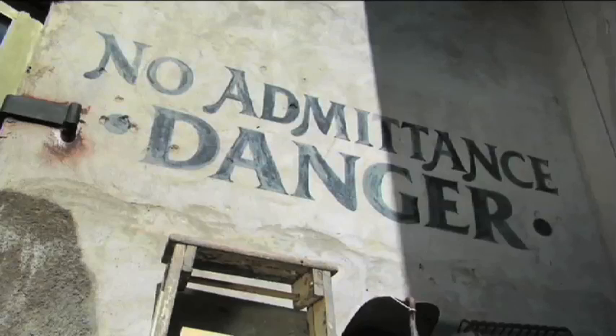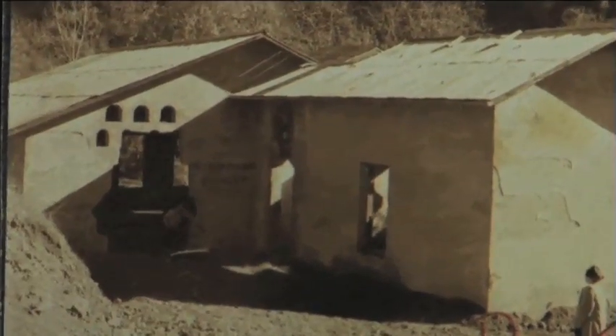The sign above the front door says 'No Admittance — Danger.' That was a faded mural that was on the house when I bought it. It was barely legible and I had it restored because I thought it was eminently appropriate for a powerhouse to have 'No Admittance — Danger' painted over the front door.